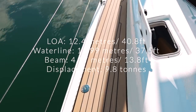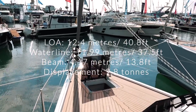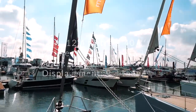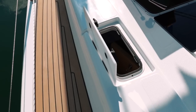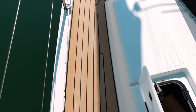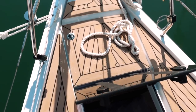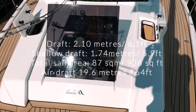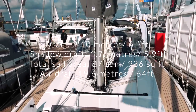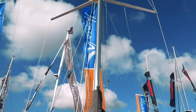The length overall is 12.4 metres or 40.8 feet, waterline length 11.99 metres or 37.5 feet, and a beam of 4.17 metres or 13.8 feet — quite beamy, as we saw at the transom. Displacement is 9.8 tonnes, so pretty light. Draft is 2.1 metres or 6.1 feet, with an option for a shallow-draft keel at 1.74 metres or 5.9 feet. Total sail area is 87 square metres or 936 square feet, and air draft is 19.6 metres or 64 feet, which makes this boat ICW-friendly, although only just.